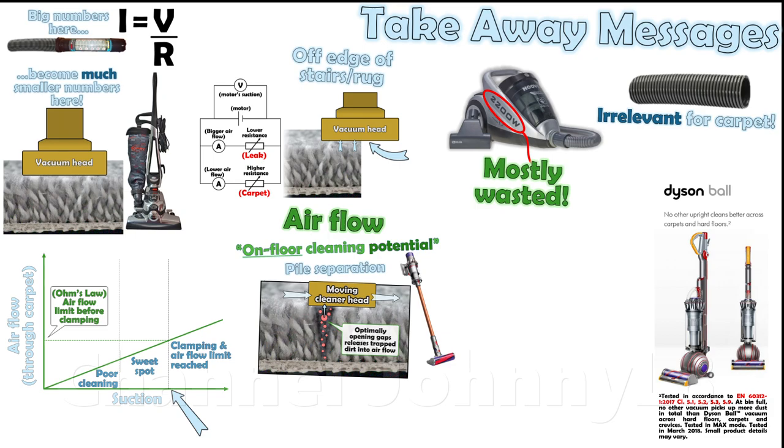the only metric that's actually important to measuring cleaning performance is the average cleaning achieved across all floor types. This is easy to measure by professional, independent test houses, and is conducted formally to scientific accuracy following industry standard test methodologies.